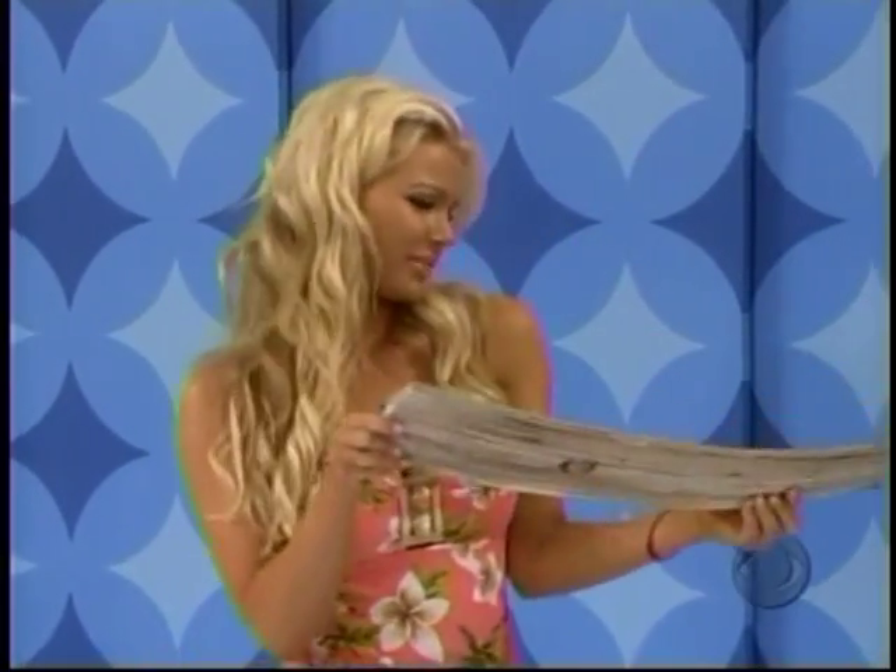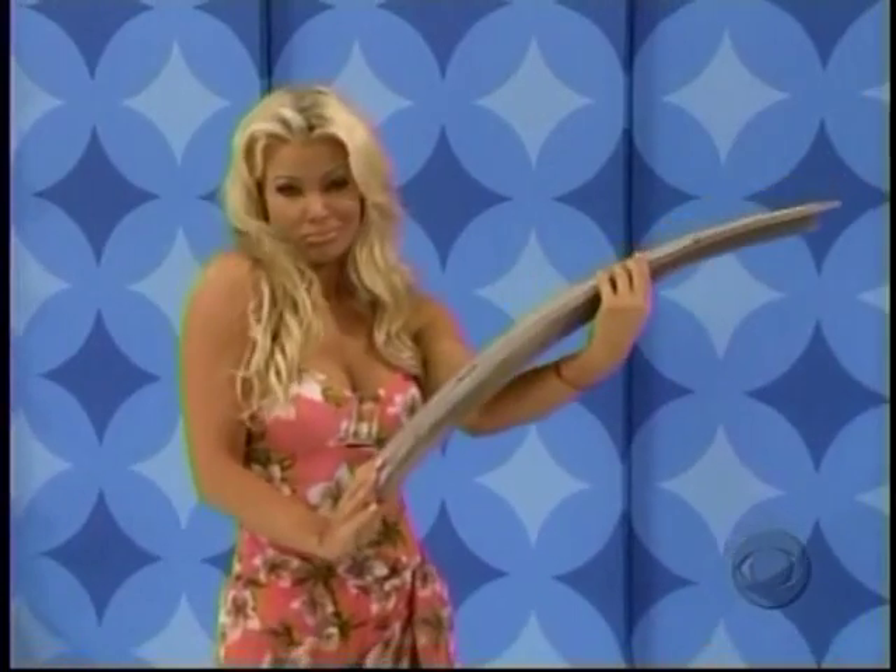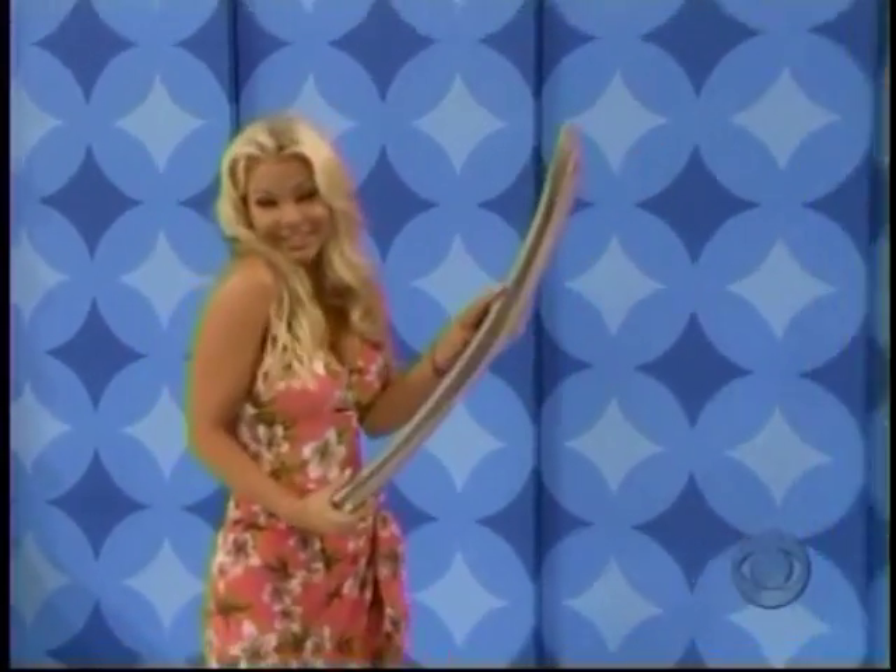Betty feels baffled and befuddled by the bent board that she brought from beneath the berth that is buckled beside her brand new boat!